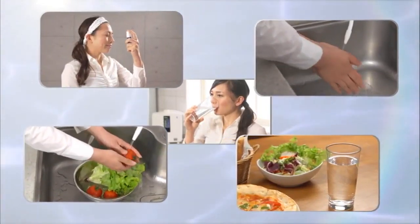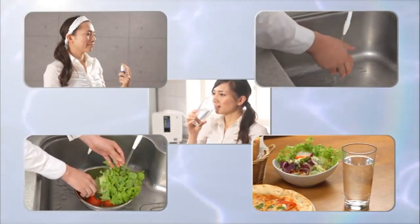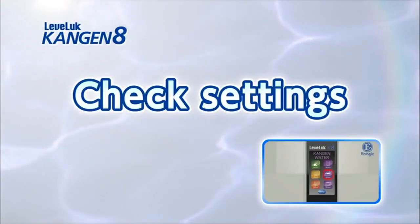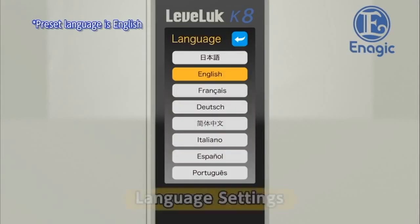The Levluck Kangen 8 has the power to change your life with Kangen water. It's time to produce delicious and healthy water at home. Check the settings after the unit is installed. Touch the settings button on the bottom of the home screen. First, we will set the language for the touch panel and voice guidance. Touch the button for the desired language from the eight language options. The preset language is English. A voice guidance message will be played in the set language.